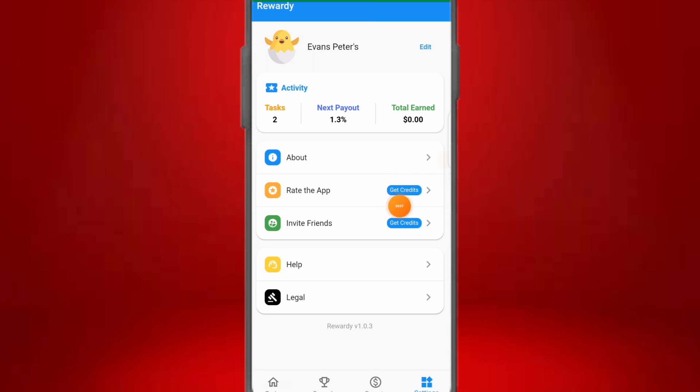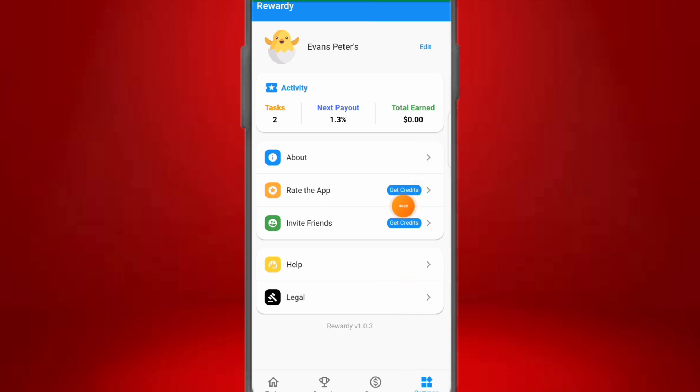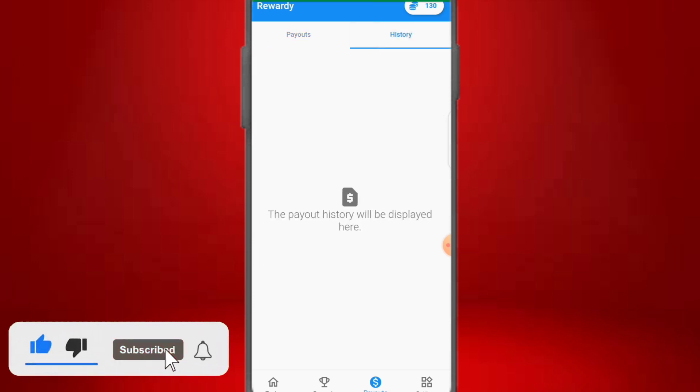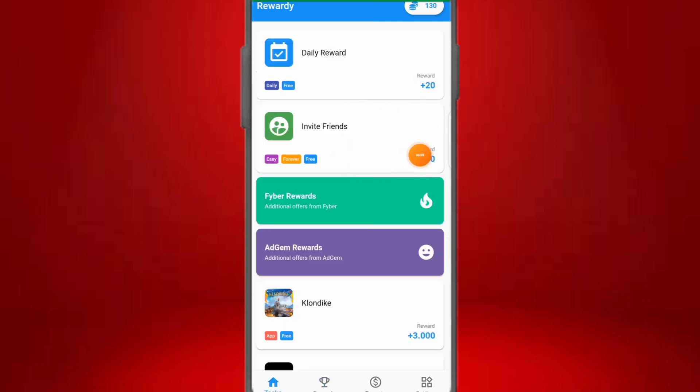Now I'm going to walk you through the dashboard. Settings gives you access to your account, info about the app, and the ability to invite friends for teamwork. The payout options show that 10,000 credits equals a $10 PayPal payout, 20,000 credits equals $20, and 50,000 credits equals $50. There's also a history section showing past withdrawals and receipts. Under Rewards, if you invite someone to the app you earn 10 credits — invite 10 people and you have 1,000 credits; invite 100 and you have 10,000 credits.